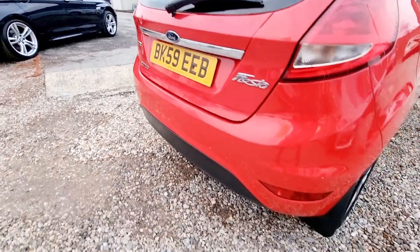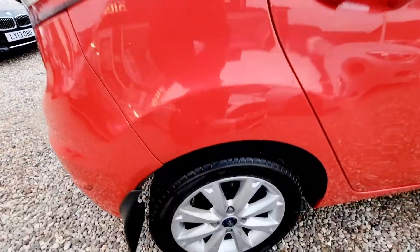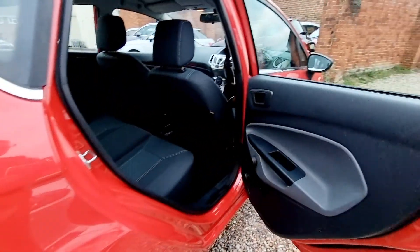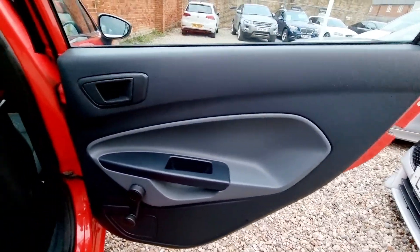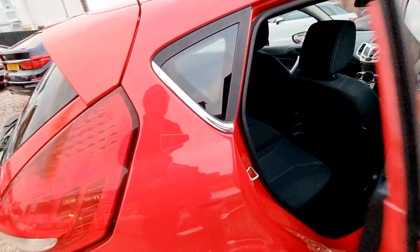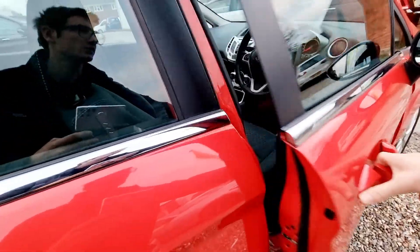This vehicle is in lovely condition, inside and out, and will be fully prepared and validated before collection. At Kuntley Motors, all of our vehicles come with a three-month comprehensive warranty, giving full peace of mind for buying from us.